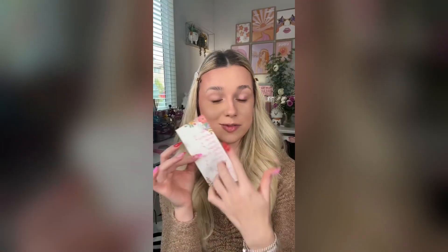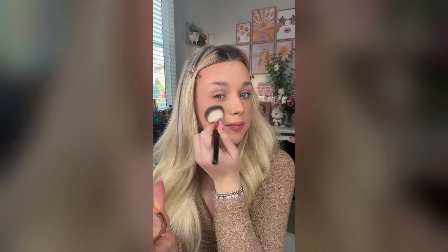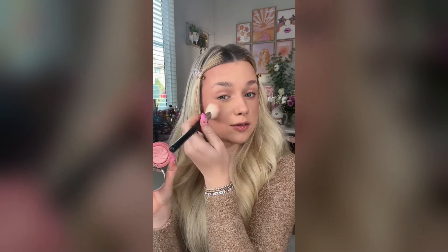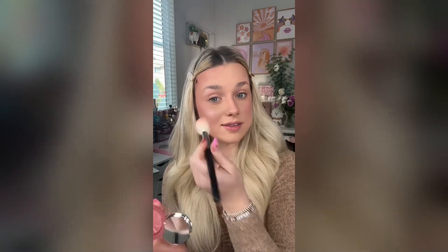Welcome to part two of me switching every step in my makeup routine. It's not looking good so far. Next we're switching blush and highlighter. For my blush, we're gonna use some highlighter — I picked this one from Charlotte Tilbury because it has at least a little bit of pink in it. Wow, this is so freaking bad. And for my highlighter, we're gonna use some blush from Ciate London — it's pretty glowy so I feel like it should work. Not that anything can save this look at this point. Now for my brows, we're gonna use eyeshadow, which is honestly not that bad. I feel like my brows are two different colors, but moving on.